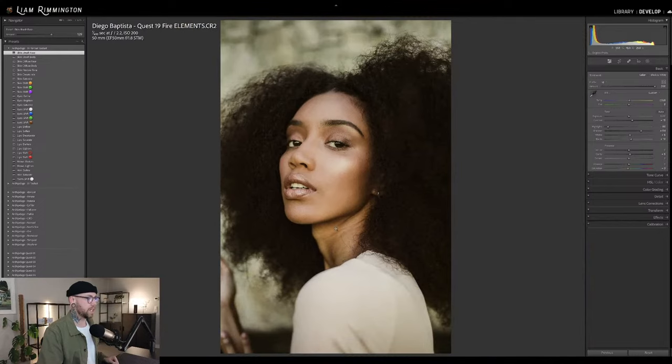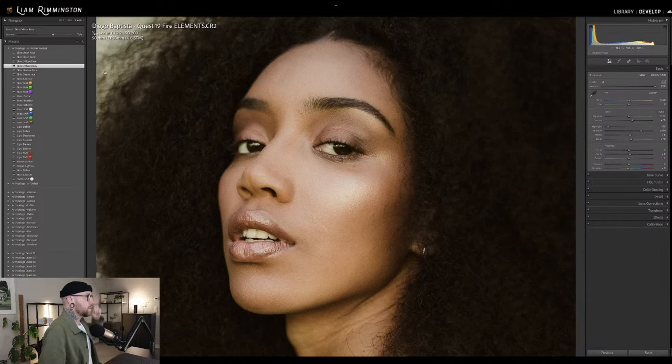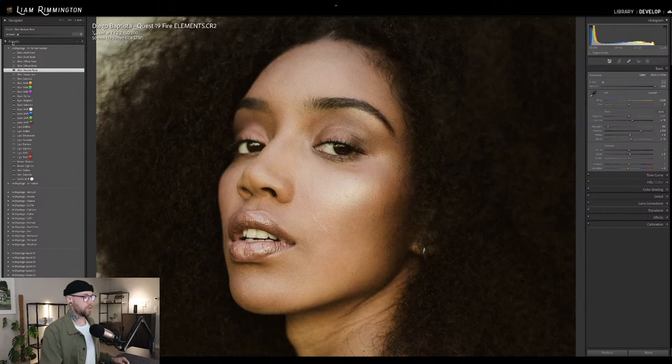Of course we can go ahead and do that on the body now. We've really got the neck and a little bit of the hands, so I'll do a little bit of diffuse body just to diffuse the neck slightly. Then we have skin restore tone — this is an amazing preset. If you find that as you're editing an image and applying presets, the skin tonality changes too much and doesn't look as natural, one click of restore tone takes the skin tone back to something more natural. You've got your control all the way from 0 to 200, bringing the skin tone back to looking more natural. So I'm going to set that to 95.